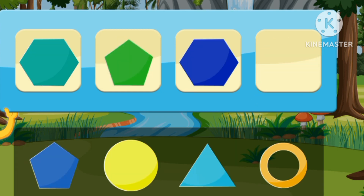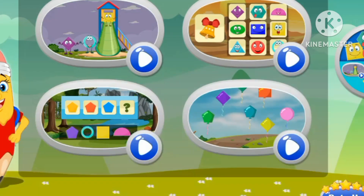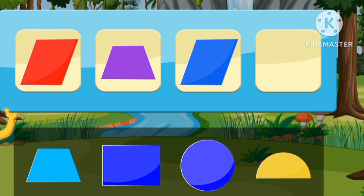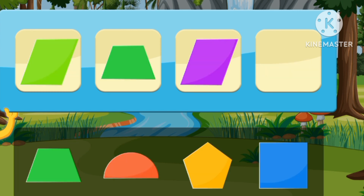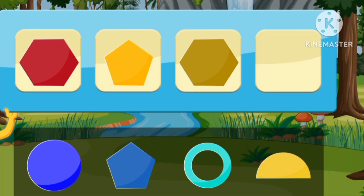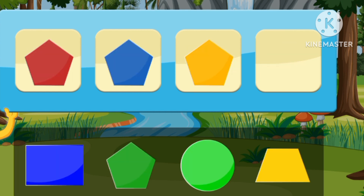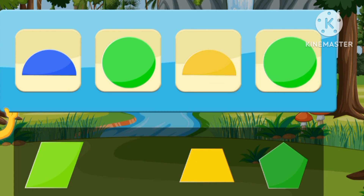A circle. Let's match the shapes. A pentagon. A trapeze. A pentagon. A pentagon. A circle.